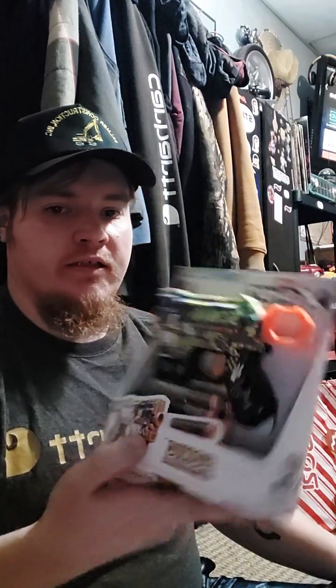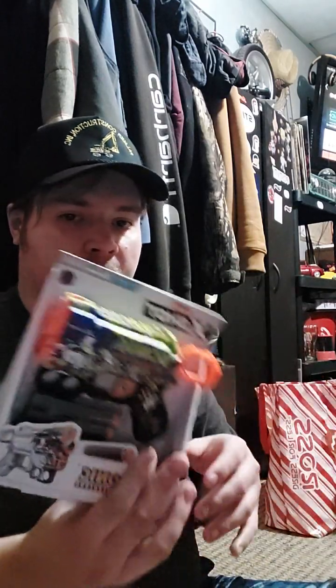Got this little Nerf gun here. I was trying to find the Mr. Beast one, but they don't have it — it's out of stock, so I got the Sonic the Hedgehog one. It's only about $3, so I said I'm going to have to pick this up because I wanted to buy one of these. Looks pretty cool.